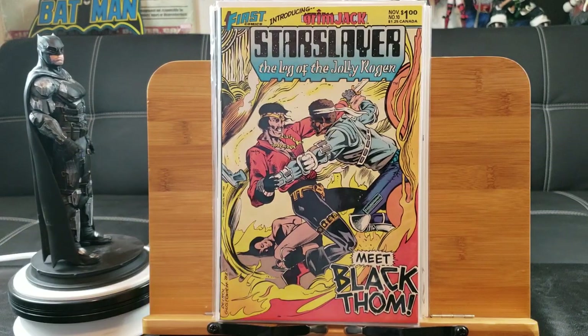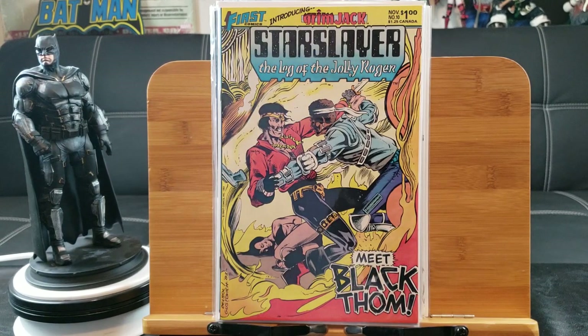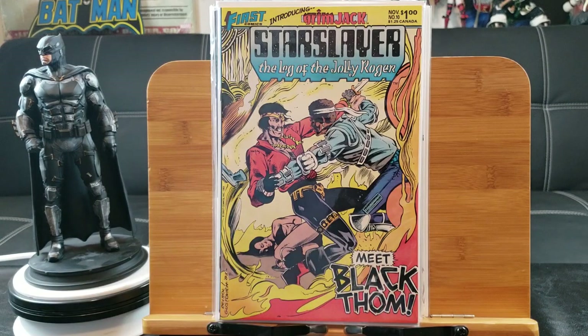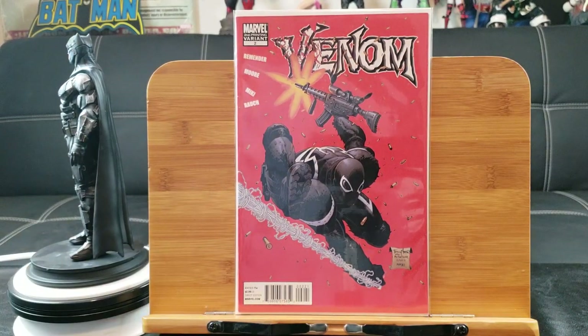I grabbed this because it features the first appearance of Grimjack. Yes, Grimjack isn't that popular, but I like first appearances. And this has kind of a racist depiction with Black Tom, right? But I really love this cover — so iconic and so beautiful.